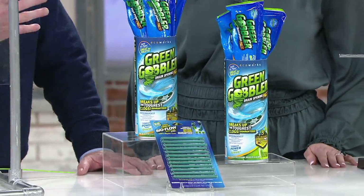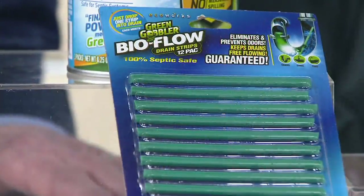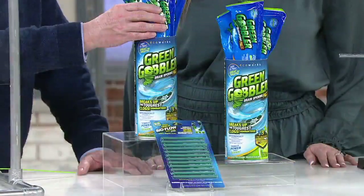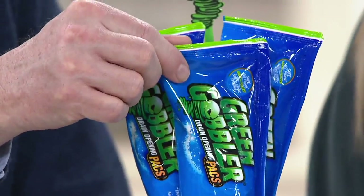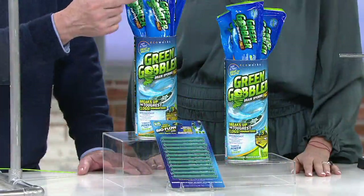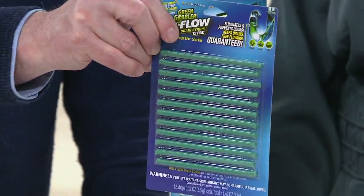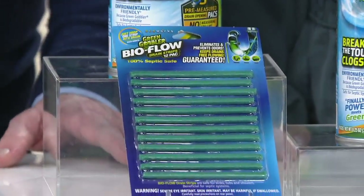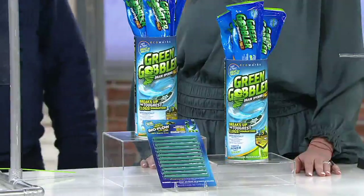Some of them actually have acids in them. And almost every single one of them tells you on the label, never use in a commode, which is a toilet. In the Green Gobbler family, you're getting six of these already pre-measured packets. I don't even use rubber gloves with this — I just snip it with scissors or tear it and pour it down the drain. You're also getting 12 of these wonderful little deodorizing sticks that help to prevent odors and prevent clogs from even happening. You get all of that here at QVC for $21.25.